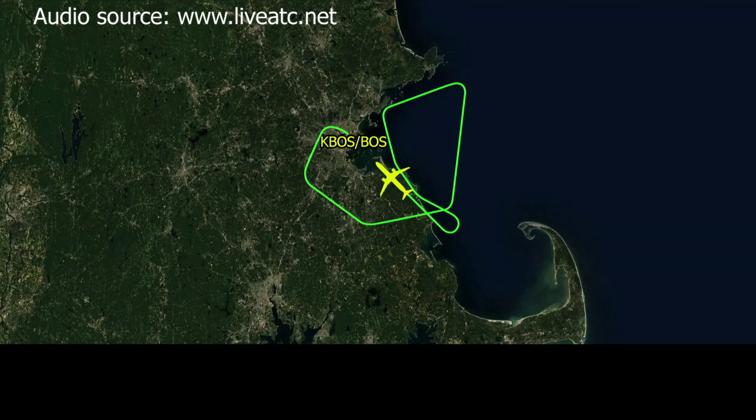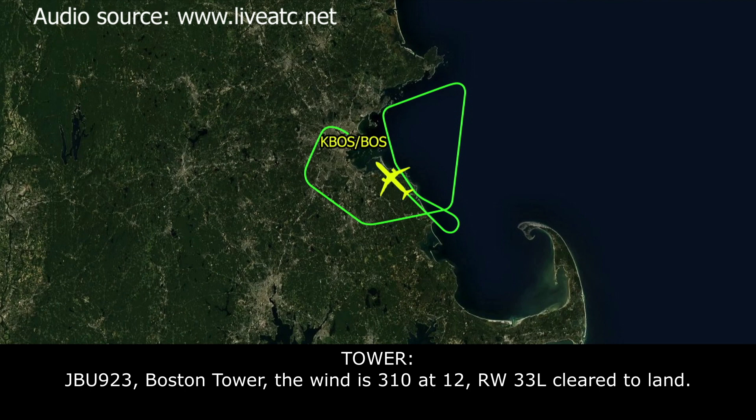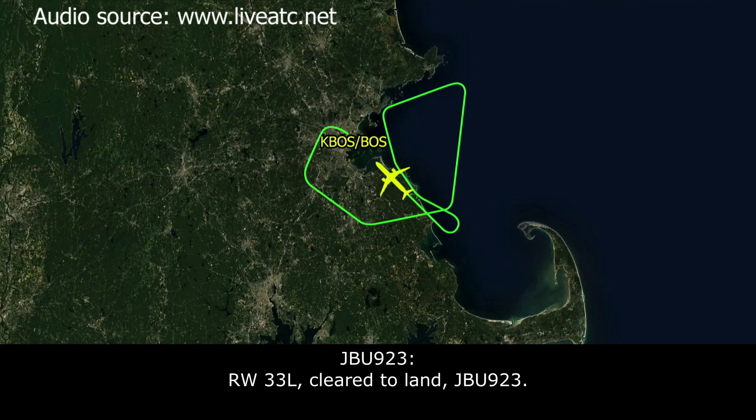JetBlue 923: JetBlue 923, ILS 33 left. Tower: JetBlue 923, Boston Tower — wind 310 at 12. Runway 33 left, cleared to land. JetBlue 923: Runway 33 left, cleared to land, JetBlue 923.